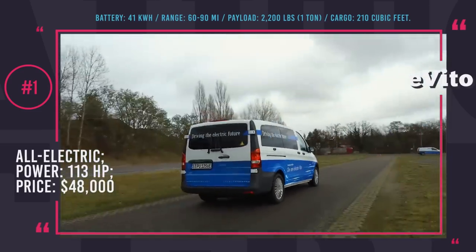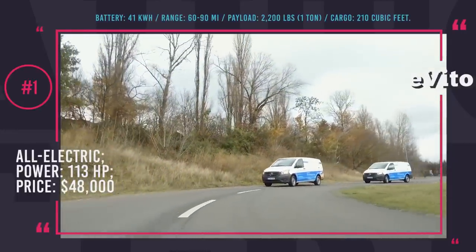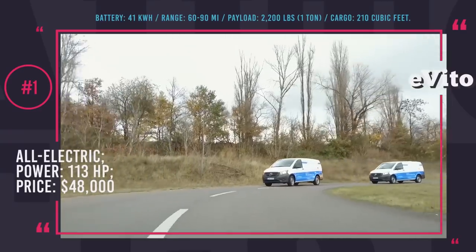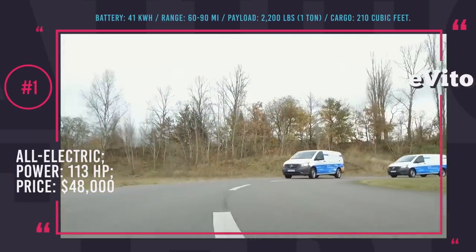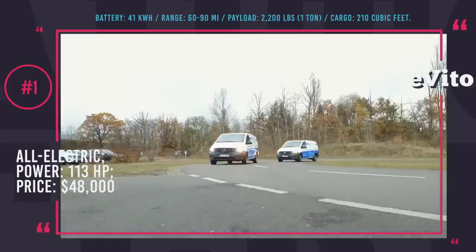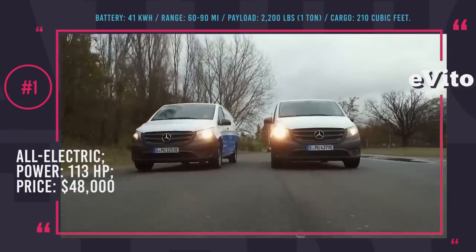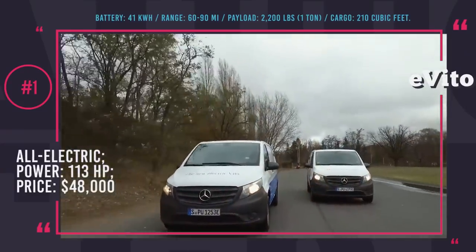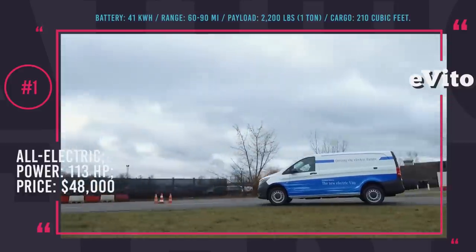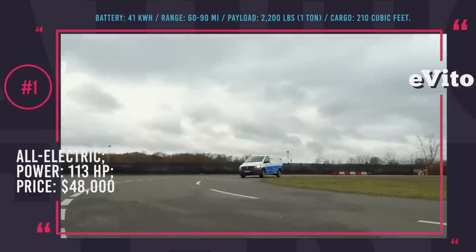The electric motor, 113 horses strong, drains charge from a 41 kWh battery that takes 6 hours to recharge. The top speed is up to 75 miles per hour, payload more than 2,200 pounds, and cargo volume is up to 210 cubic feet. Besides receiving the electric powertrain, the E-Vito will be the first model to get geared up with new electronics to help businesses monitor all of their vehicles and improve efficiency.